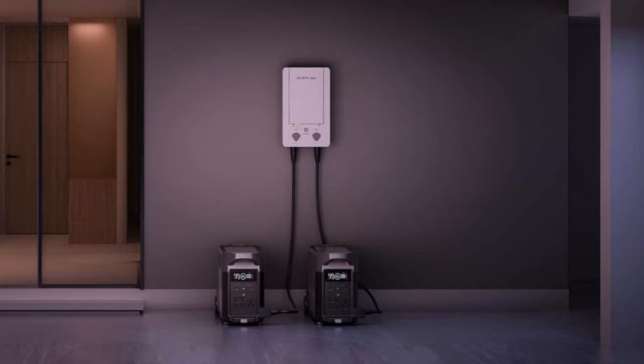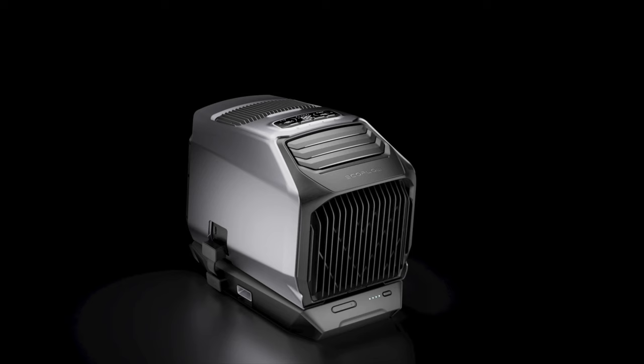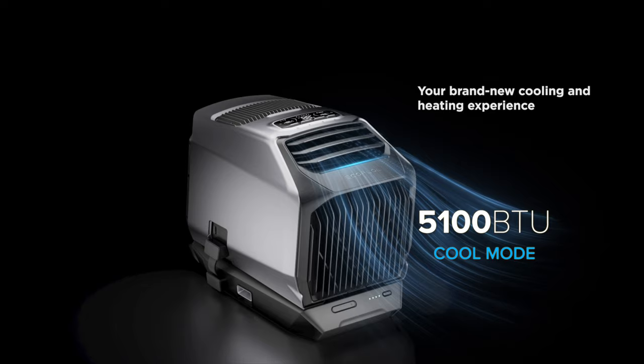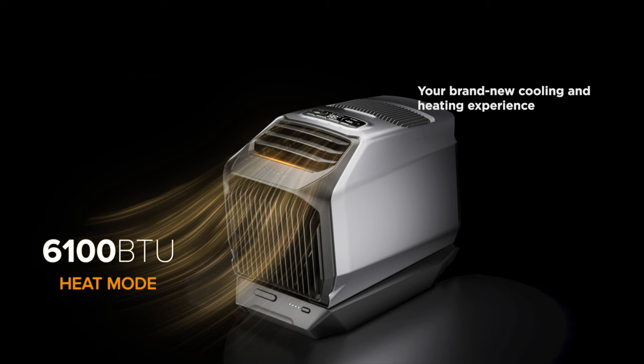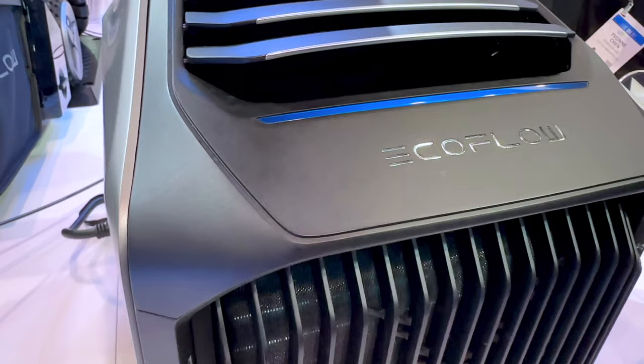Let's jump in with my favorite revised product, the EcoFlow Wave 2. The original Wave is a great portable air conditioner, but the Wave 2 uses a heat pump to function as both an air conditioner and space heater all in one unit. Heat pumps are the most energy efficient way to heat or cool a space, and this is the first time I've seen this technology shrunk down into a portable product.